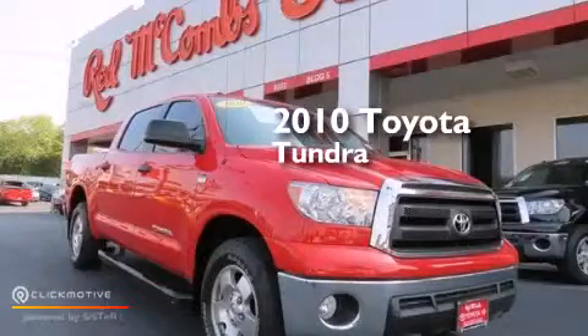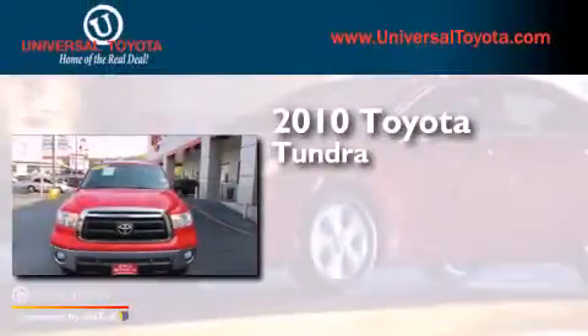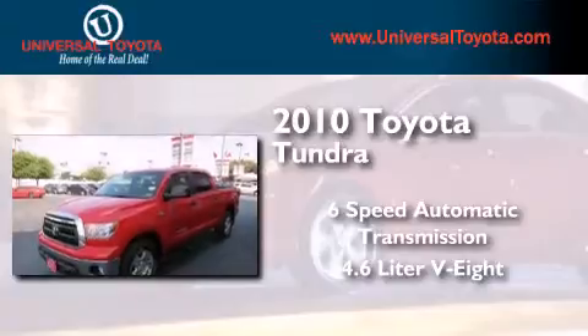This is a certified pre-owned 2010 Toyota Tundra. This truck has a six-speed automatic transmission and a 4.6 liter V8.